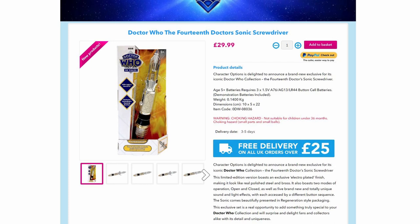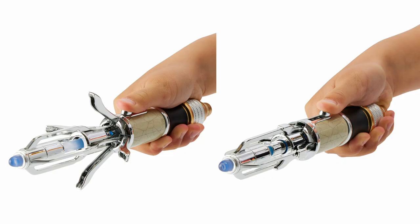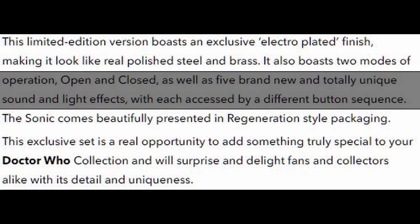I doubt it's quite as limited as the online exclusives like the Silurians and the Daleks. It has the open and close function, just like the Matt Smith Sonic, with brand new and totally unique sound and light effects, each accessed by a different button sequence.